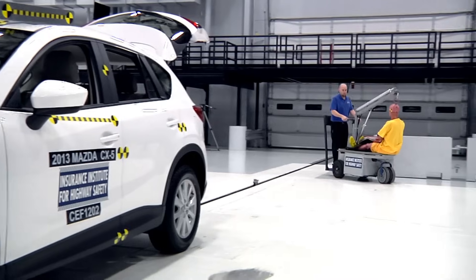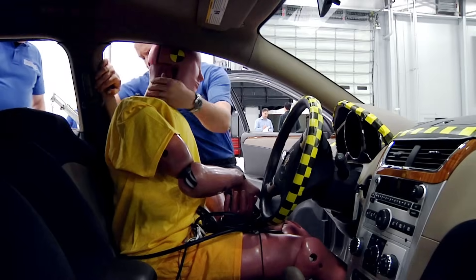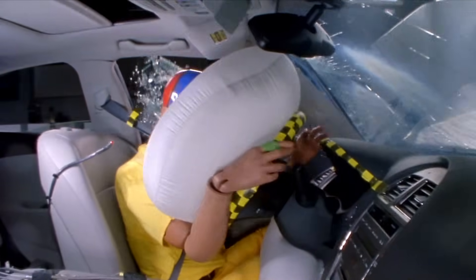Our workhorse here at the VRC is the Hybrid III 50th percentile male crash test dummy. He's 5'10" and his weight is 172 pounds. He is used in our frontal test programs.